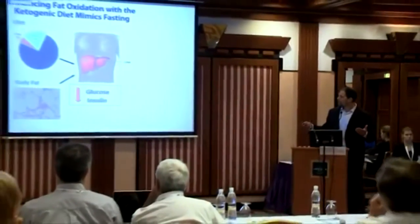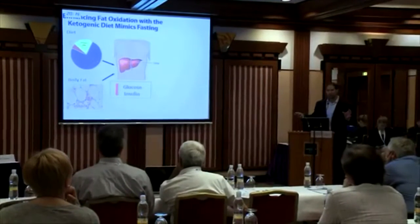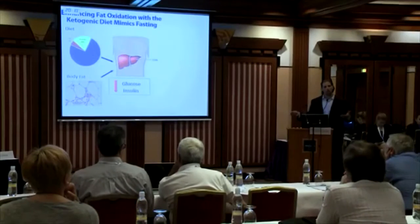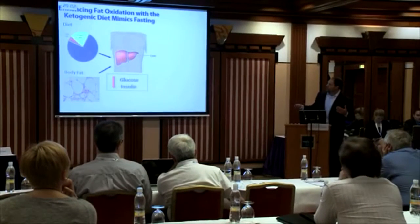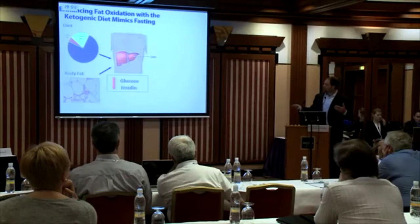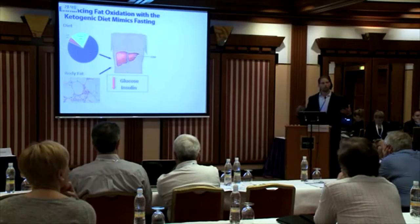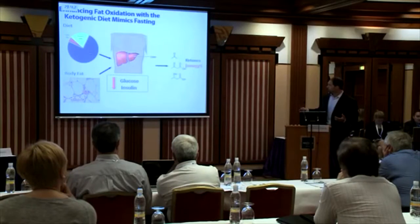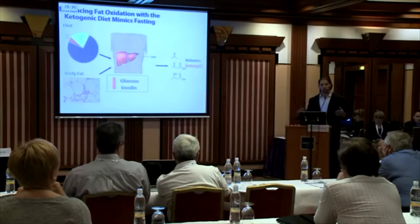We know that enhancing fat oxidation with the ketogenic diet can mimic fasting. With the ketogenic diet, you have a macronutrient ratio that favors fat — about 75% to 80% of your diet is fats, specific kinds of fats preferably, with moderate protein and very low carbohydrate. This enhances beta-oxidation in the liver and mobilizes fat from your body by decreasing glucose availability and suppressing insulin. When you suppress insulin, that enhances fatty acid oxidation, particularly in the liver, which generates acetyl-CoA that condenses to acetoacetate and then forms beta-hydroxybutyrate.